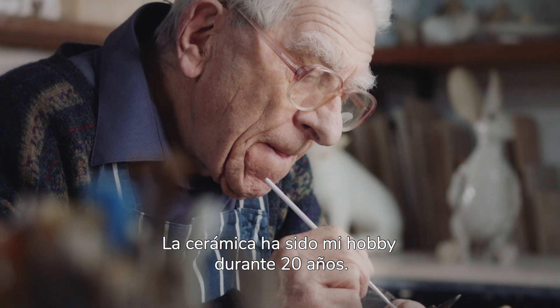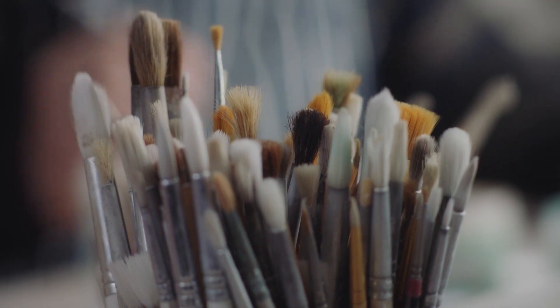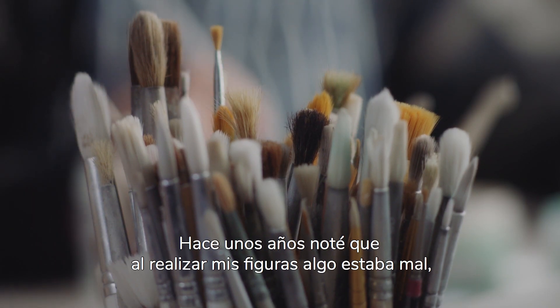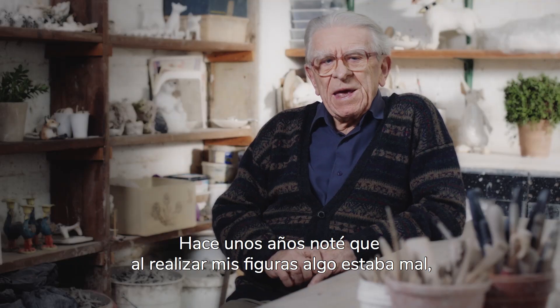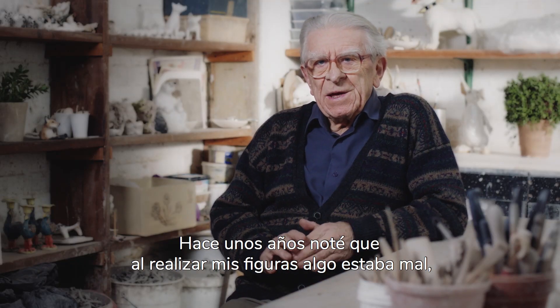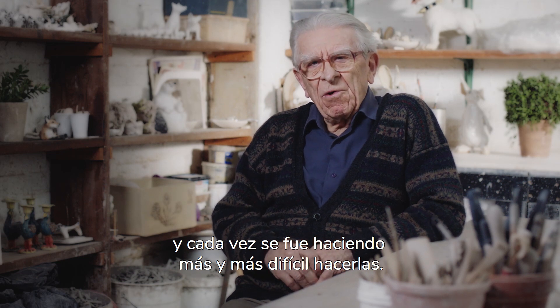Pottery has been my hobby for about 20 years. I first realized something was wrong a few years ago — making my figures became more and more difficult.